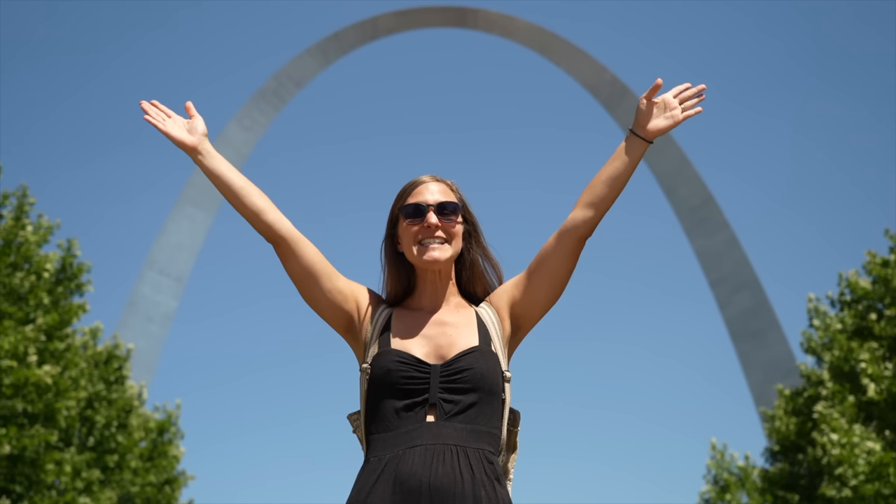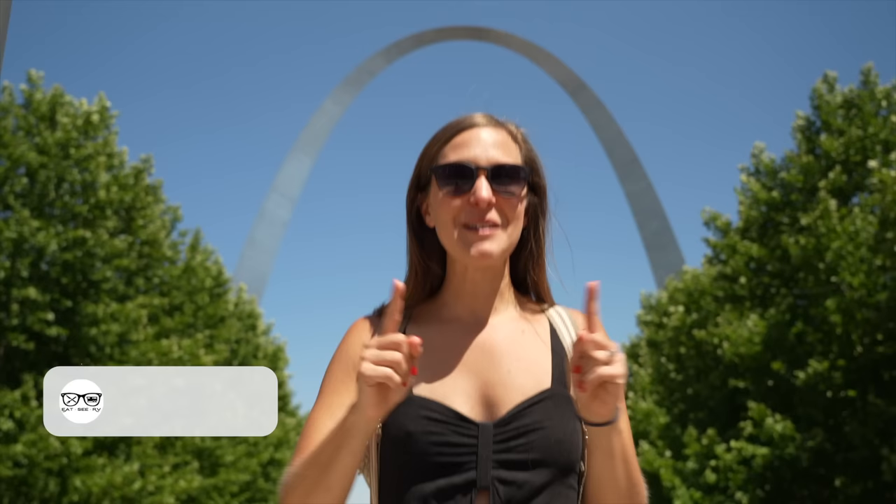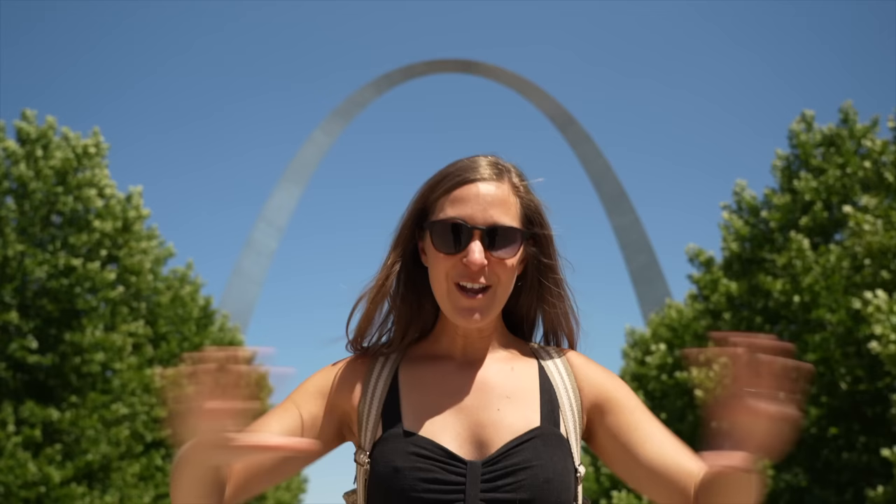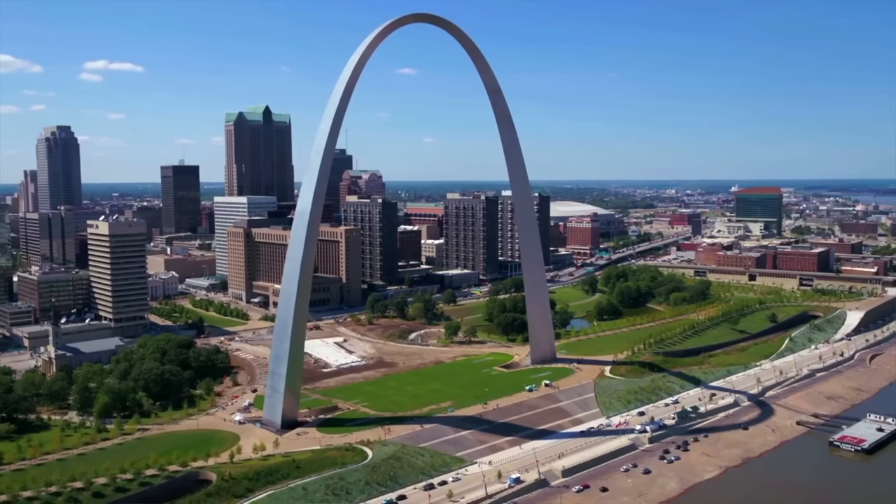We are in St. Louis, Missouri. We're actually going to be starting our explorations here, visiting The Arch. I think we're going all the way up there today. We're going to be taking the tram ride going 630 feet up into The Arch, overlooking the beautiful city of St. Louis. I know pretty much nothing about The Arch — I know it's a part of our national park system, but I'm excited to learn more about why this is even here. It's pretty awesome though. Overlooking it when you drive up to the city is epic. Let's go.